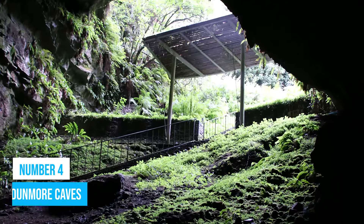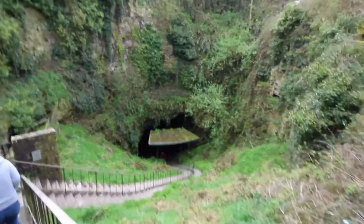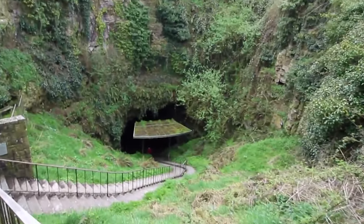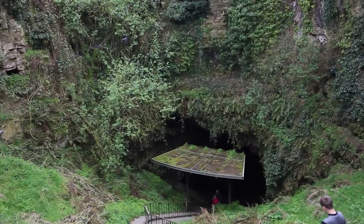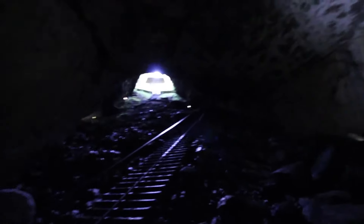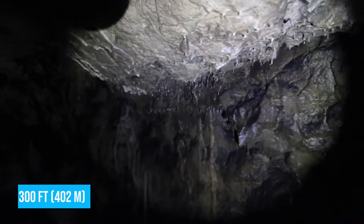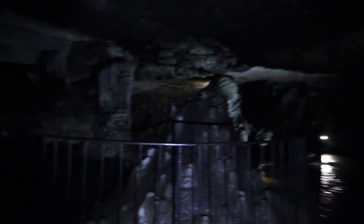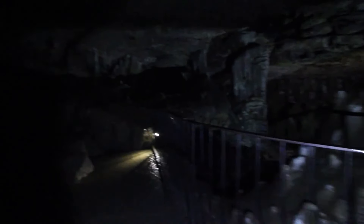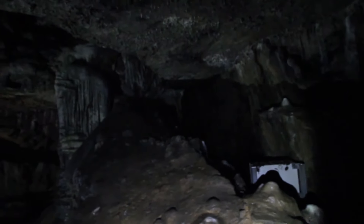Number 4: Dunmore Caves. Ready for an exhilarating adventure? Dive deep into the mysterious Dunmore Cave and unlock its secrets. These engrossing limestone chambers have formed over millions of years, creating an otherworldly experience you won't want to miss. Stretching a whopping 1,300 feet and descending 150 feet below the surface, Dunmore Cave stands tall as one of Ireland's largest and most awe-inspiring caves.